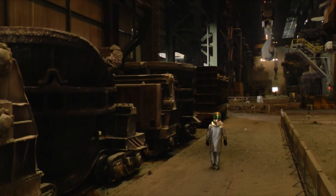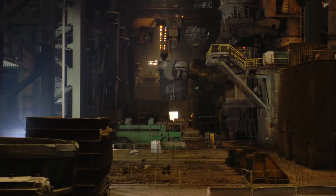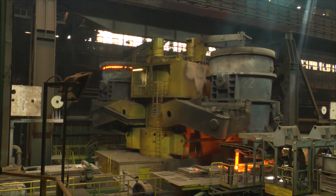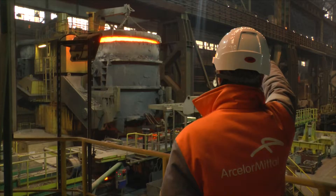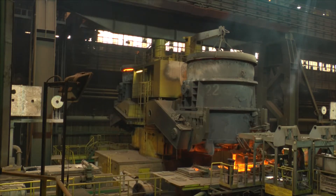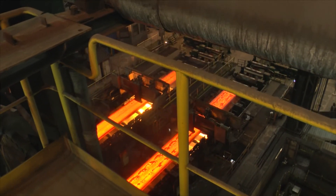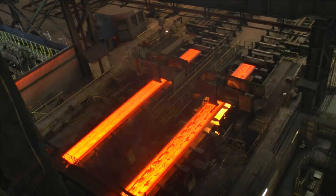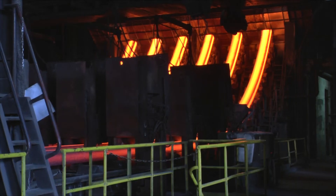Płynna stal z konwertora trafia do kadzi stalowniczej, a po obróbce pozapiecowej do urządzenia ciągłego odlewania stali COS, gdzie poprzez kadź pośrednią wlewana jest do krystalizatora, w którym metal po skrzepnięciu przybiera określony kształt. W końcowej fazie procesu powstają półprodukty – kęsy, kęsiska i slaby, które są sprzedawane lub trafiają do przerobu w walcowniach.